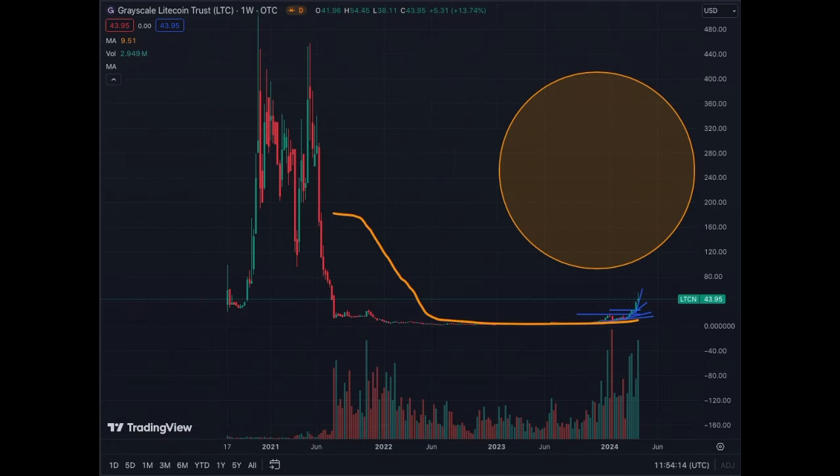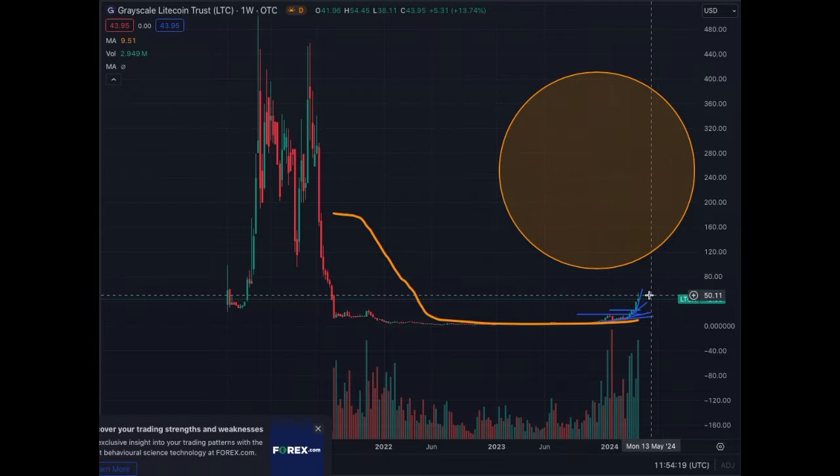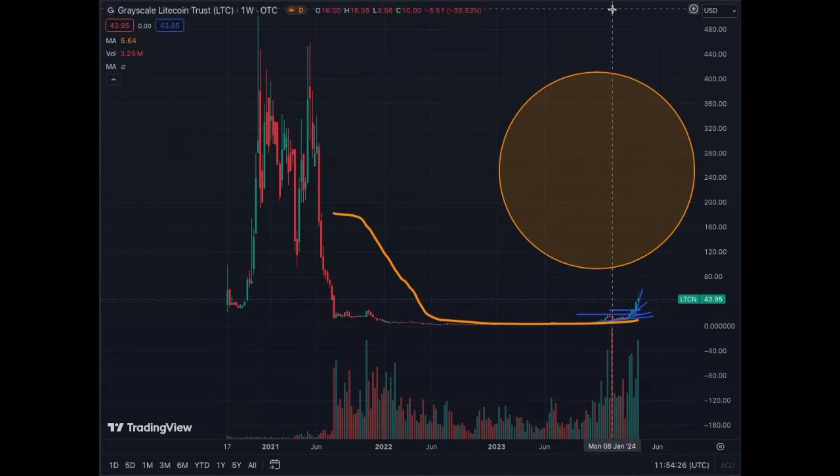Finally, this is the weekly chart of the Grayscale Litecoin Trust. The movement we were describing is right here, and our targets are somewhere here or higher if we repeat what happened in 2020–2021. Volumes have been extremely impressive recently. In my opinion, this thing is going higher and it's repeating what it did in 2021. How impressive those returns will be in 2024 and 2025 remains to be seen — but history doesn't necessarily repeat, it rhymes, and we will see in this bull run how LTCN will react.